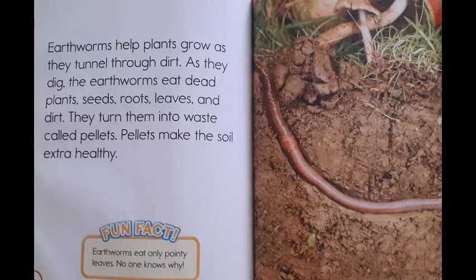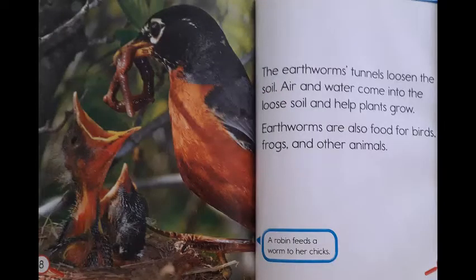Fun fact! Earthworms eat only pointy leaves. No one knows why. The earthworms' tunnels loosen the soil. Air and water come into the loose soil and help plants grow.